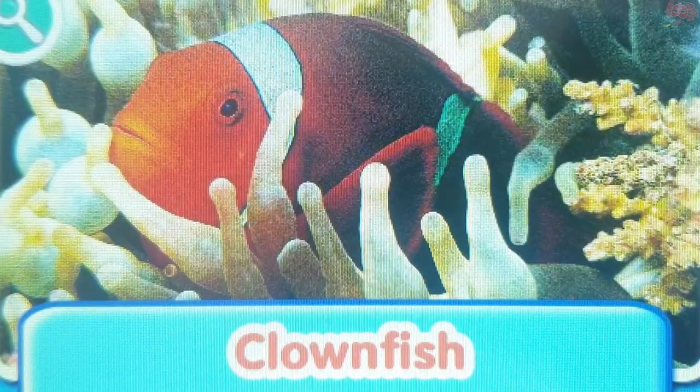Clownfish. The clownfish has a very close relationship with the sea anemone. The anemone provides food and the clownfish protects it from predators.